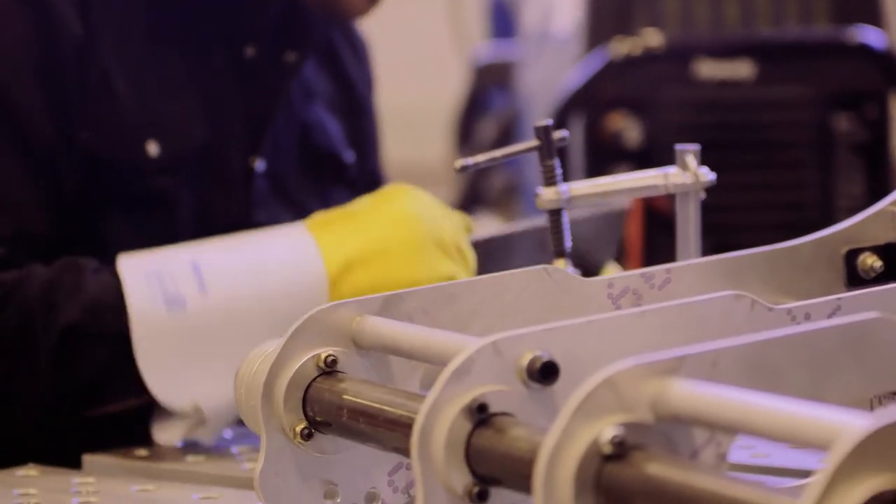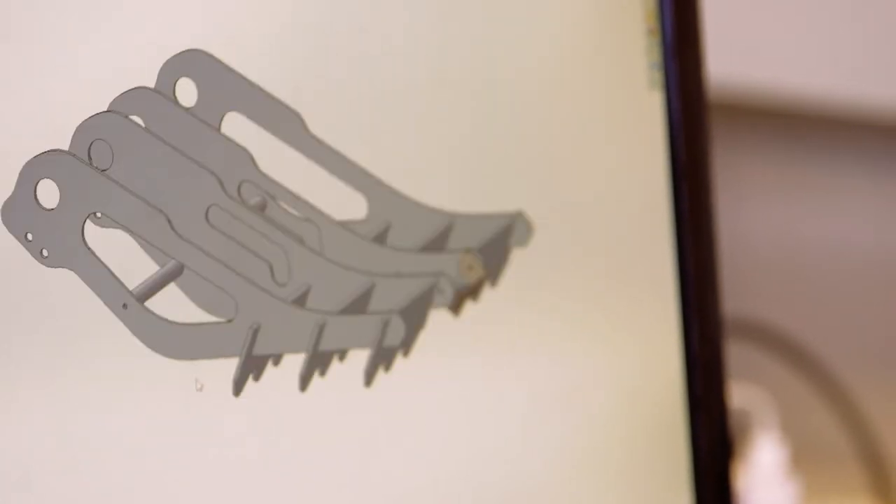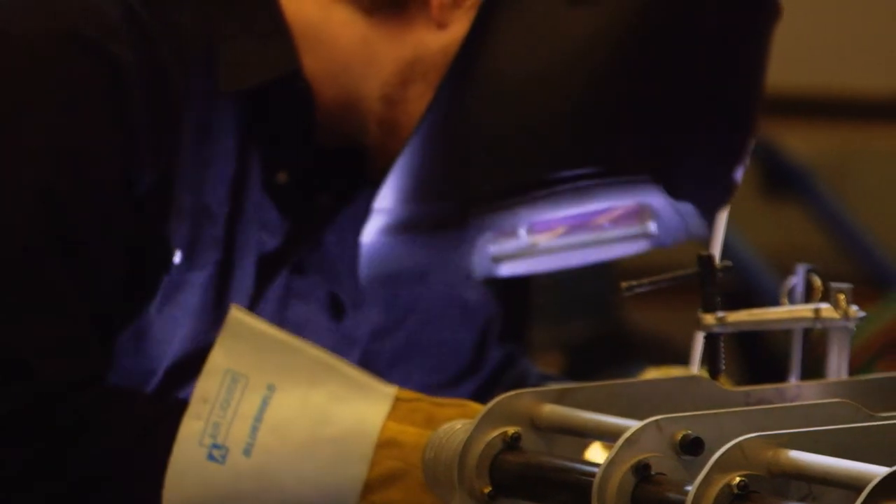We do testing, validation, and analysis on components that companies have designed. We also work with companies that are just starting out and come to us with literally a napkin sketch. They'll show up with a rough idea, we'll sketch something out on a whiteboard, and from that we can build a project and scope of work around what their requirements and needs are, and fit that into their budget.